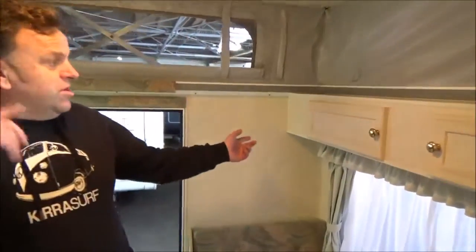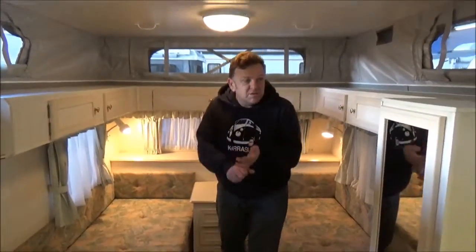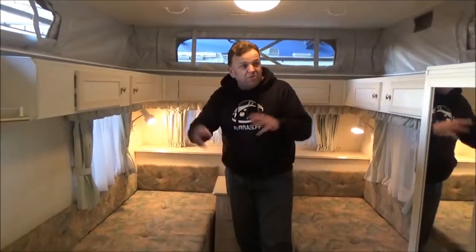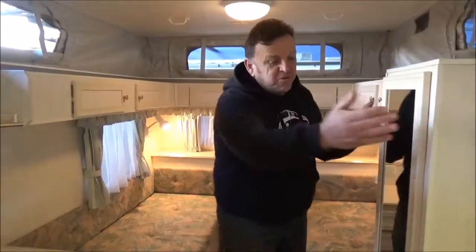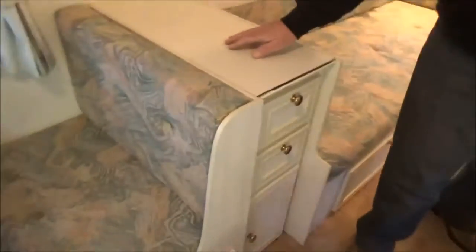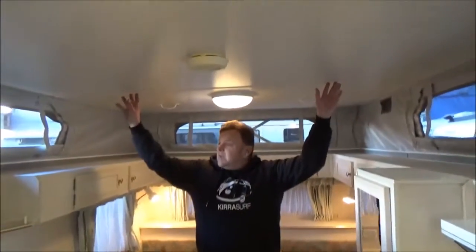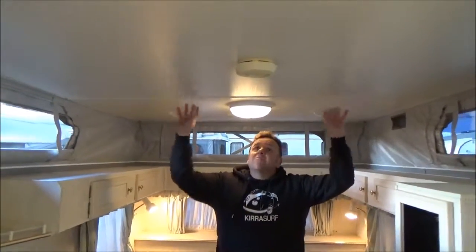Great storage right throughout this van, right round. Two single beds — quite decent sized ones as well. Most of these little rear-door vans come out at just 13 foot; this is a 14-foot, and this is your extra foot here. Great storage — you've got a full wardrobe, drawers, bench space — just makes this thing feel brilliant. The roof has not a watermark, not a stain. Absolutely faultless throughout.